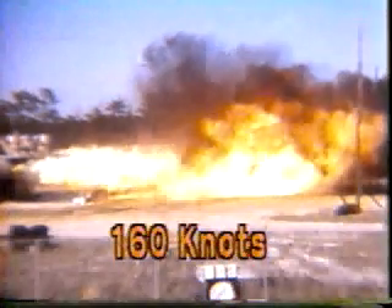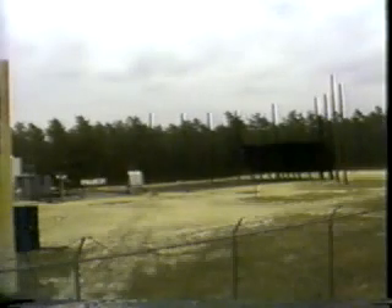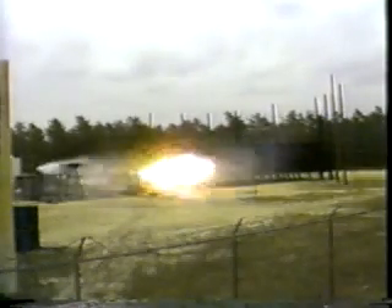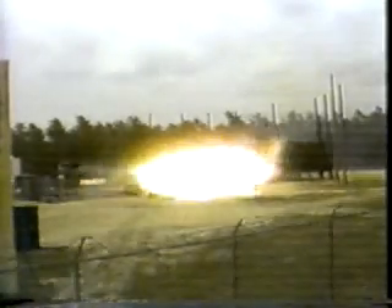Materials — even though insulation had been removed to install test instrument lines — the only other way for AMK to fail and then burn is to give it an intense, continuous ignition source. In the CID test, the destroyed engine provided just such a source.